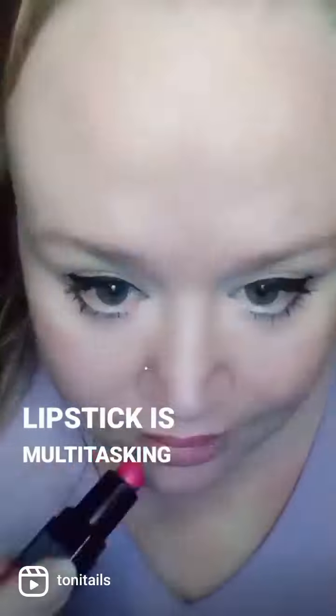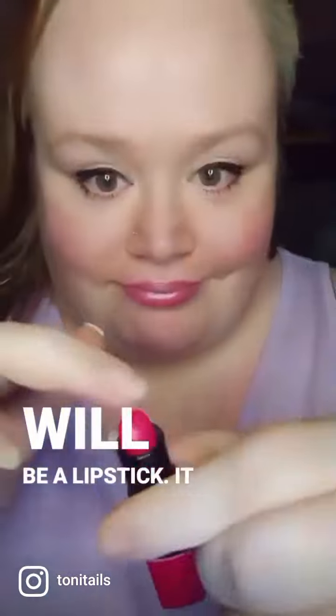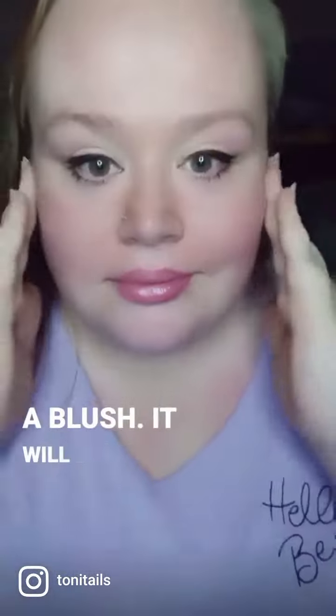This pink dollar store lipstick is multitasking today. It will be a lipstick. It will be a blush. It will be eyeshadow.